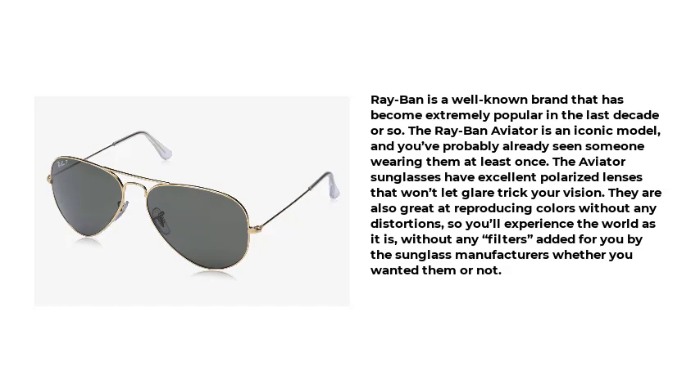The Ray-Ban Aviator is an iconic model, and you've probably already seen someone wearing them at least once. The Aviator sunglasses have excellent polarized lenses that won't let glare trick your vision. They are also great at reproducing colors without any distortions, so you'll experience the world as it is, without any filters added by the sunglass manufacturers.